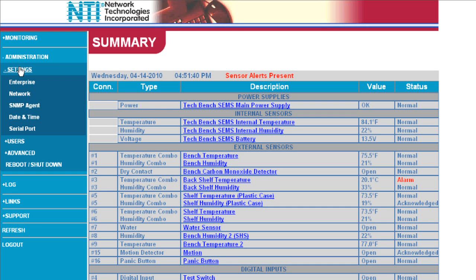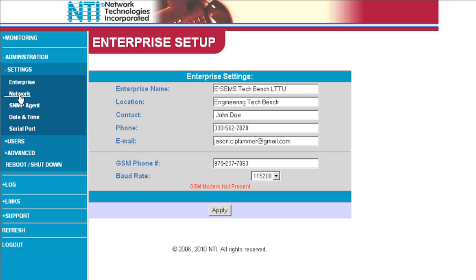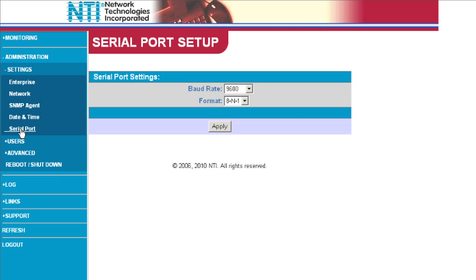Powerful yet simple to configure, EnviroMux features a web interface accessible both locally and remotely. Each user has a username and password, and access is controlled by assigned user permissions. Once logged in, it's easy to manage sensors and alerts.